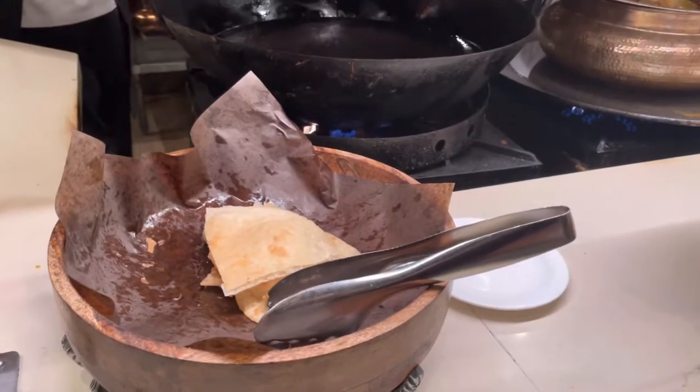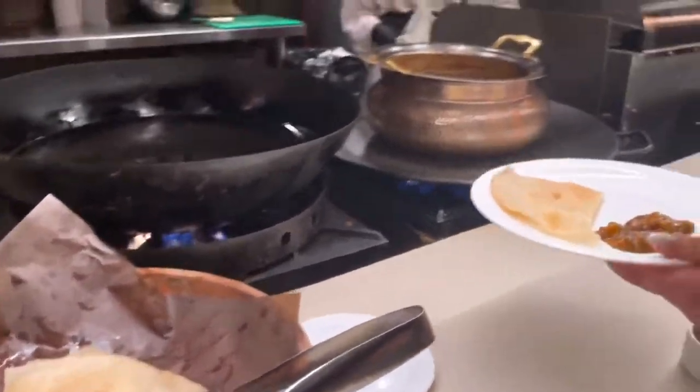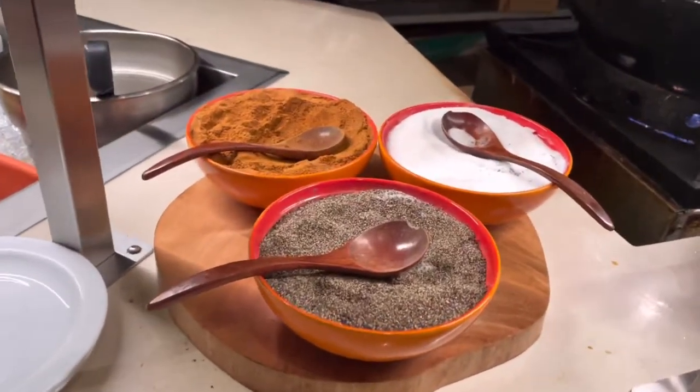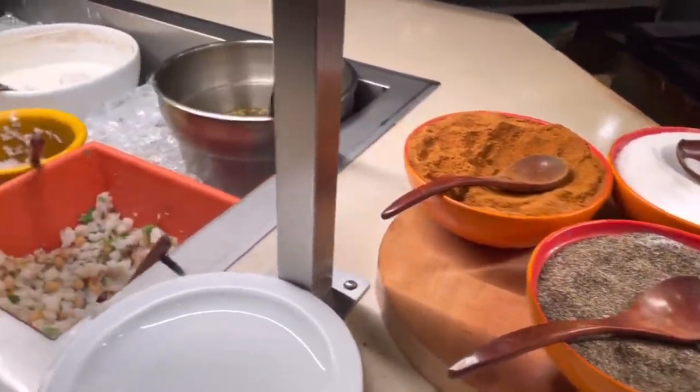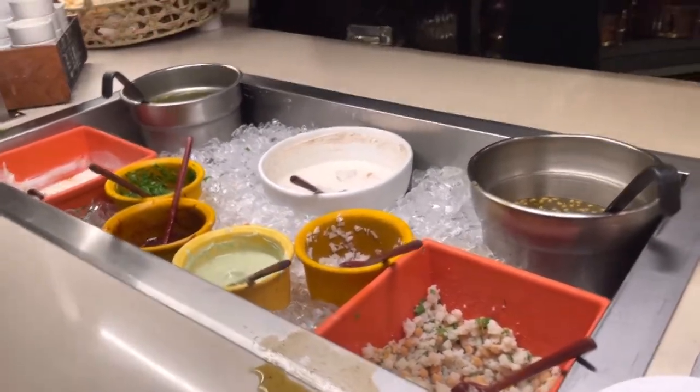Asked for fresh chana batura - so that's the batura, and that's the chana. And if you need some more chili powder, pepper, or salt, this is the pani puri station and the dai chana station.